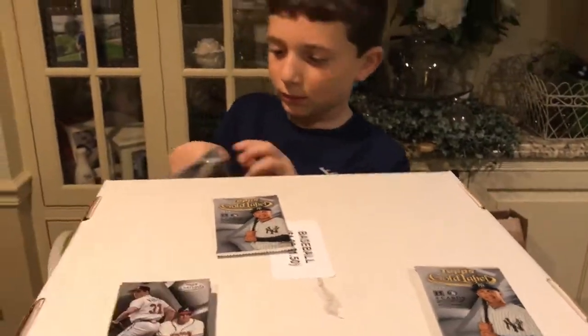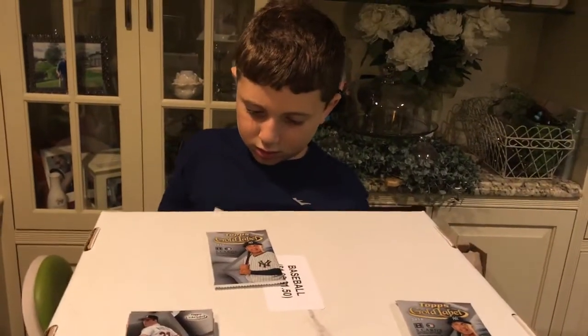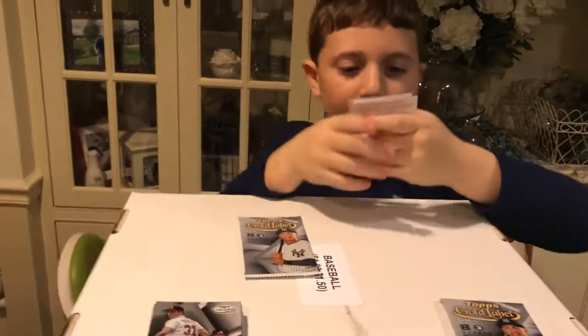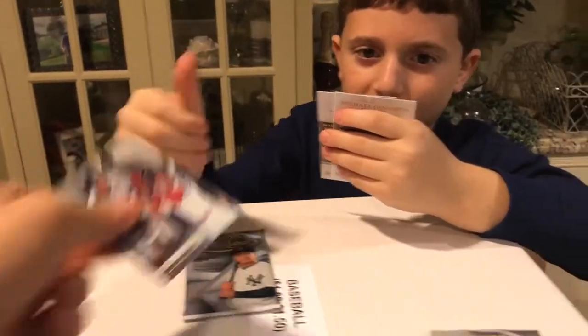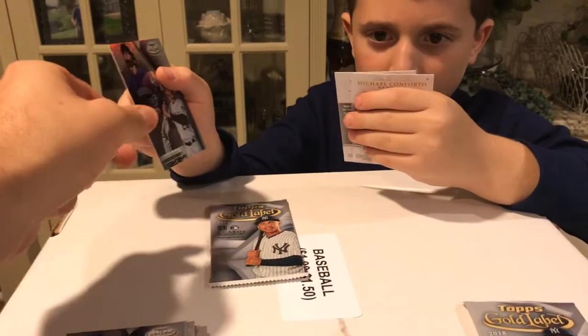Two more regular packs before we get to the big hit. We're gonna put the card at the very end. A Lindor class two — oh man, that's a nice card! Albies class three, very nice. We got an Albies class three and an Acuna class two, which is good.